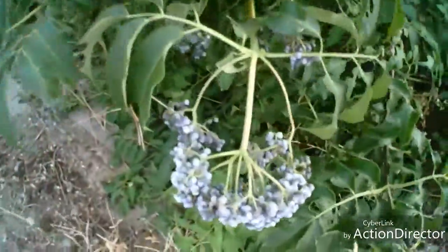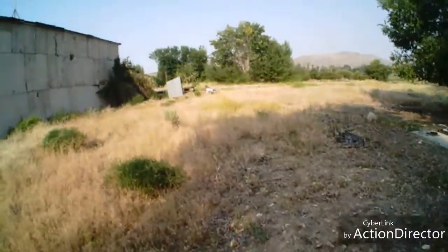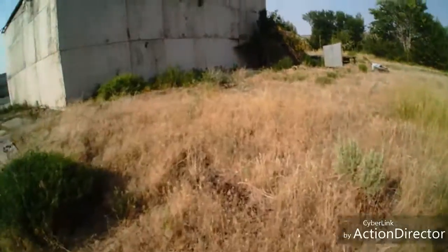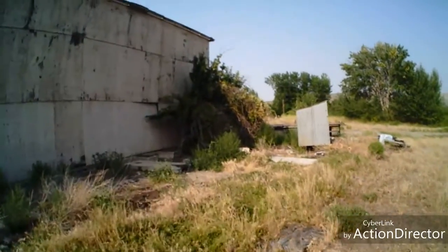Big ol' Oregon bearing trees — what do you guys call those where you're from? I know not everybody's in Oregon, that's what we call them here though. I think I found an apple tree. If I had teeth that'd be awesome — I have to cook an apple before I can eat it, no teeth and all.